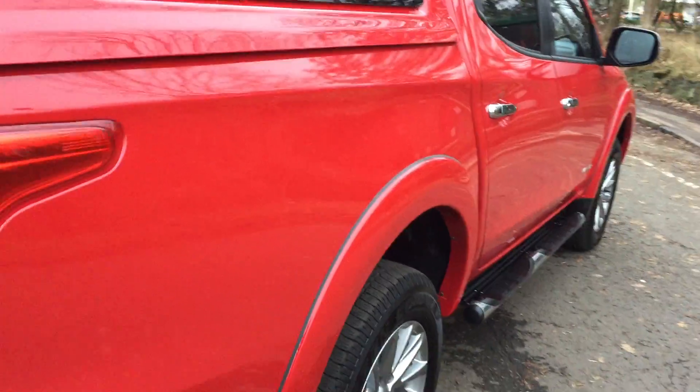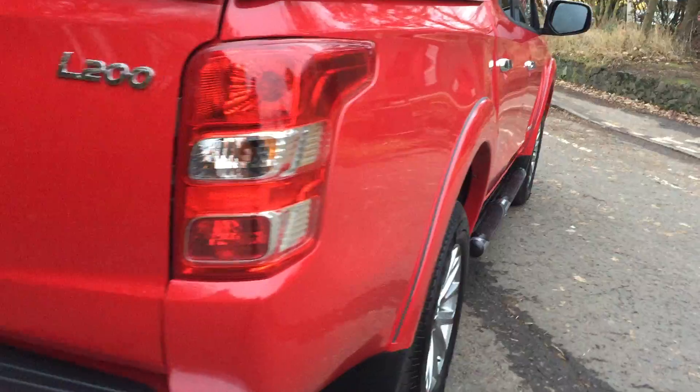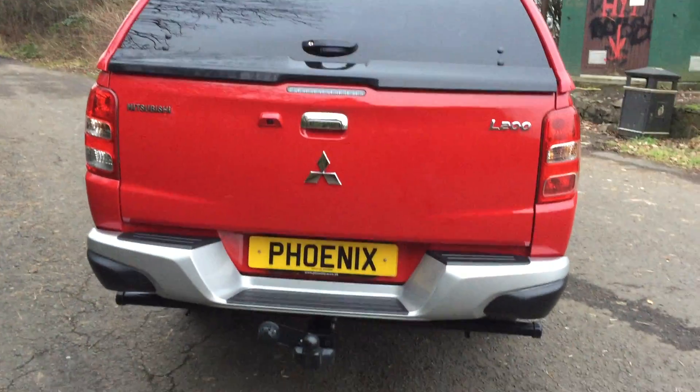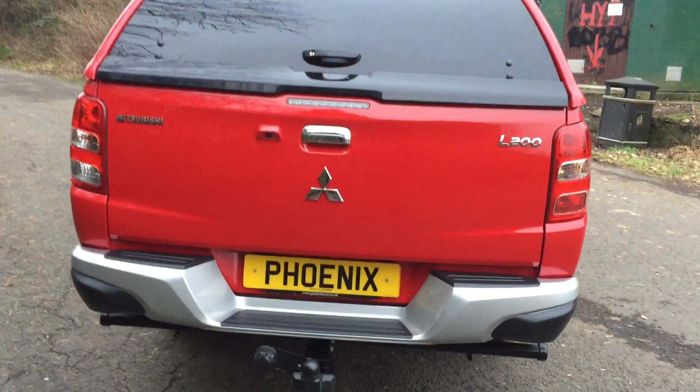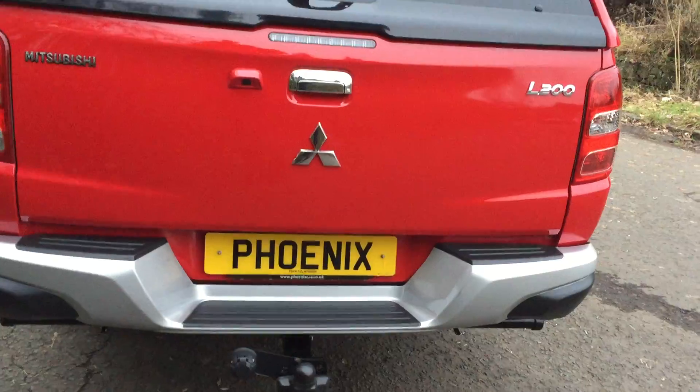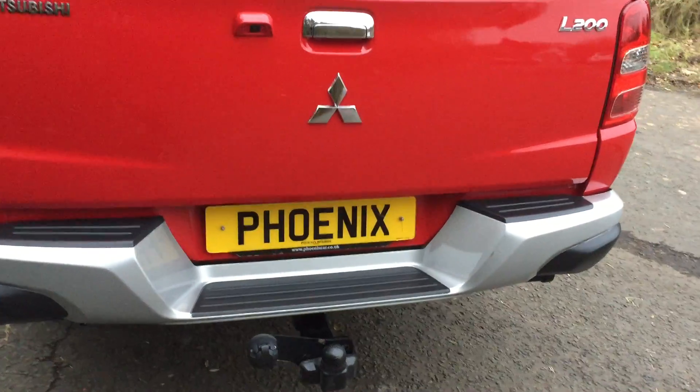The paint finish is just fantastic on this vehicle. At the very rear you have a reversing camera — if you engage reverse, it will come up on the screen showing what's behind you, which makes parking that little bit easier.